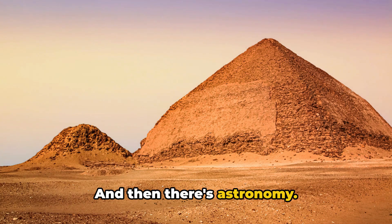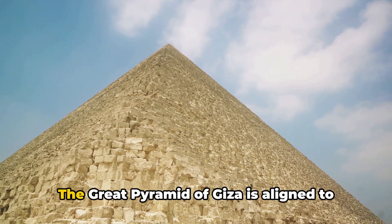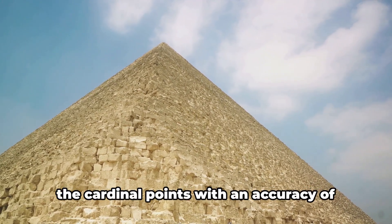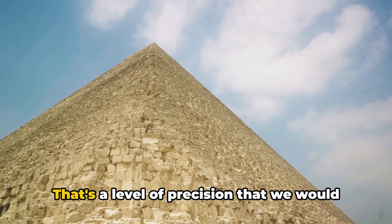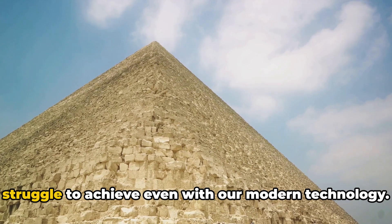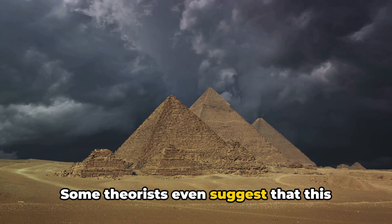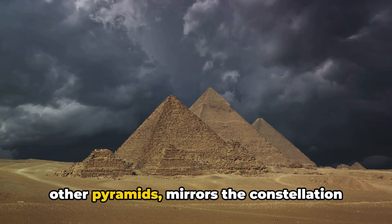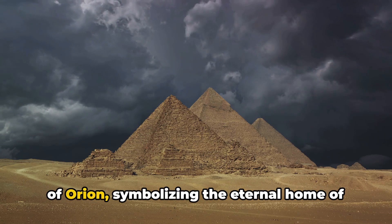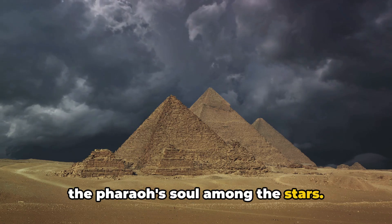And then there's astronomy. The alignment of the pyramids is no random feat. The Great Pyramid of Giza is aligned to the cardinal points with an accuracy of 3/60ths of a degree — a level of precision that we would struggle to achieve even with our modern technology. Some theorists even suggest that this alignment, along with the positioning of other pyramids, mirrors the constellation of Orion, symbolizing the eternal home of the pharaoh's soul among the stars.